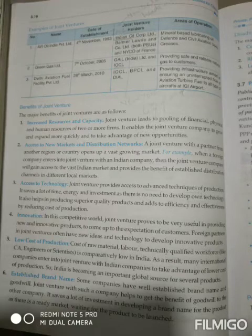It also provides the benefit of established distribution channels in different local markets, because we already have a strong transport network. So foreign companies that form joint ventures within our country — we provide them the facilities of selling their goods in local markets as well.